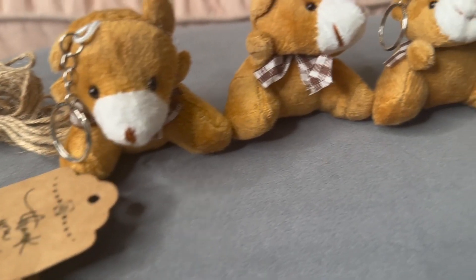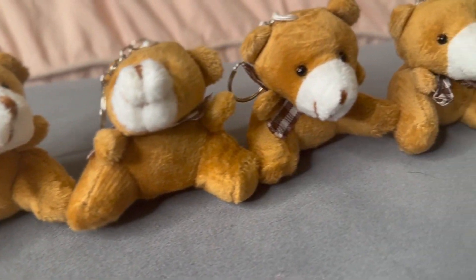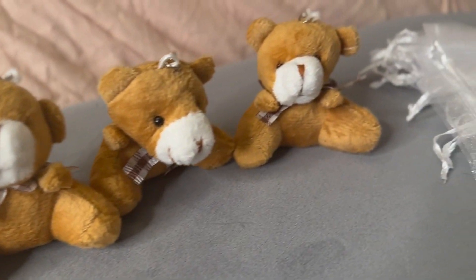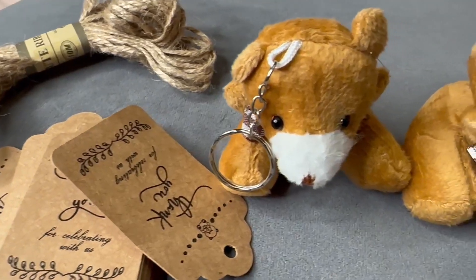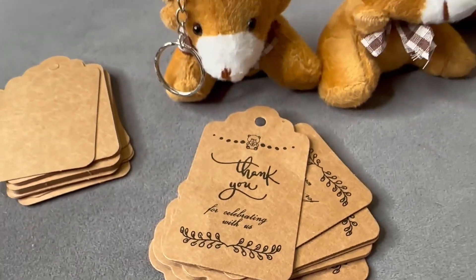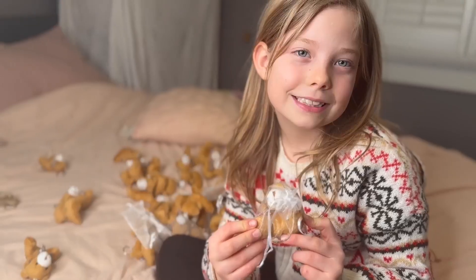These little teddy bears are so cute. Whether you are hosting a baby shower, a birthday party, or just have some kids you want to give cute little teddy bear keychains to, these are really cute and they come with stuff you can customize — cute little bags to make them super special. We love these cute little teddy bear keychains and so will you.